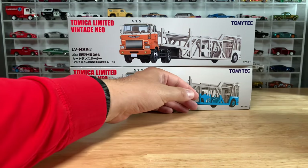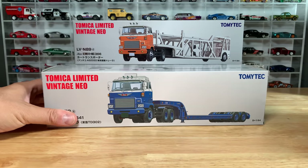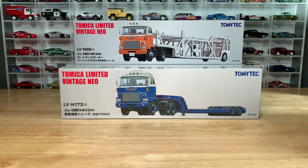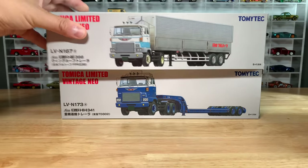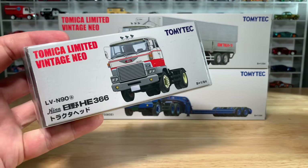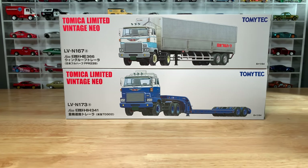Four of the five car haulers — we'll get those out. We have this guy, which is the tractor and Tokyo TD-302 trailer — kind of a flatbed style trailer. And then this guy with the wing roof trailer, also a Hino cab. All the cabs are the same, but these guys have trailers. They've even done just the cabs themselves with no trailers.